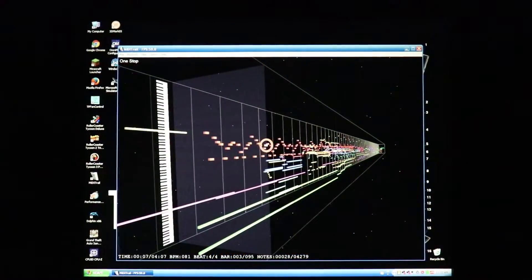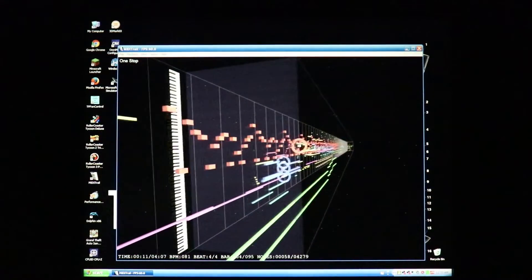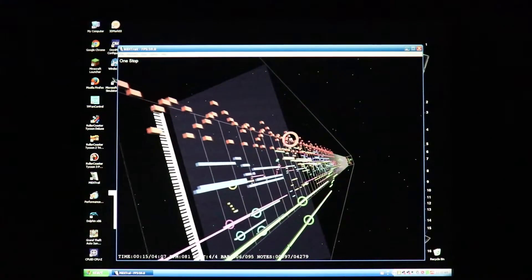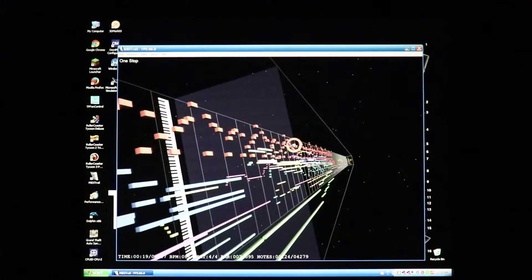I also tried some programs that use 3D rendering via DirectX 9, and they work mostly okay. Also, here's a totally non-scientific test of the speakers — they aren't anything audiophile, but they are better than most modern laptop speakers.